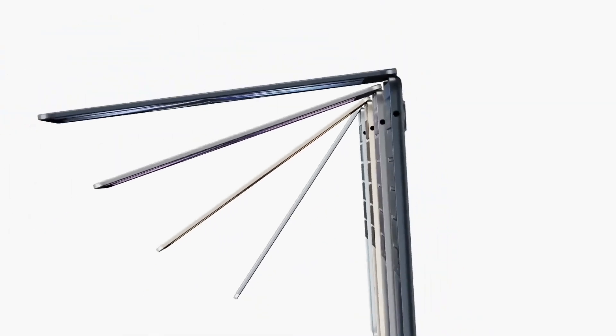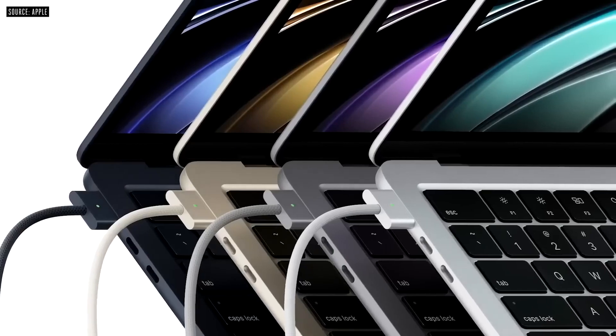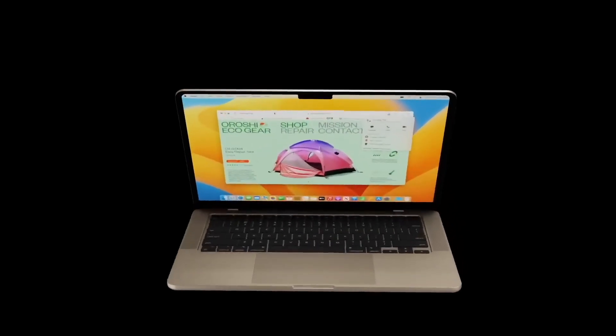Last year in 2022 we got the new M2 MacBook Air with a brand new design, an M2 chipset, and returning features like the MagSafe connector. And there is great news again — we've been told that a larger 15-inch MacBook is now on its way.